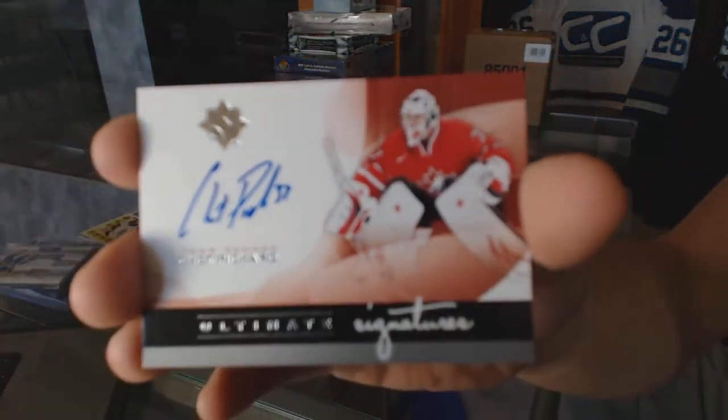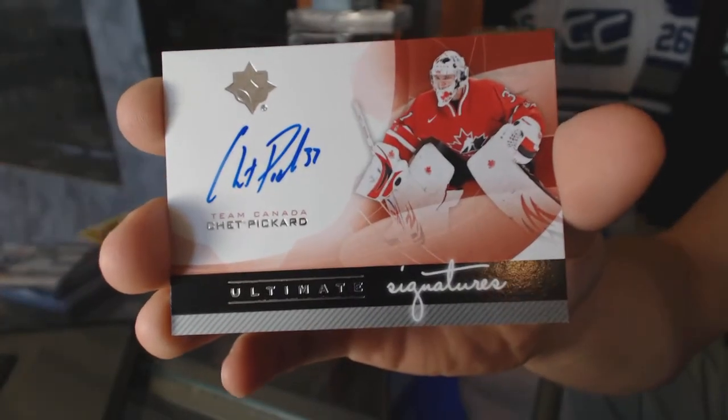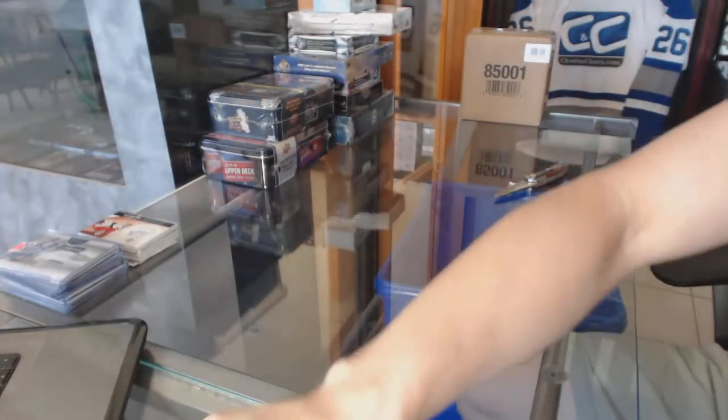And a 12-13 Ultimate Signature for the Nashville Predators, Chet Pickard. Alright, coming up next — the Series 1 tins.